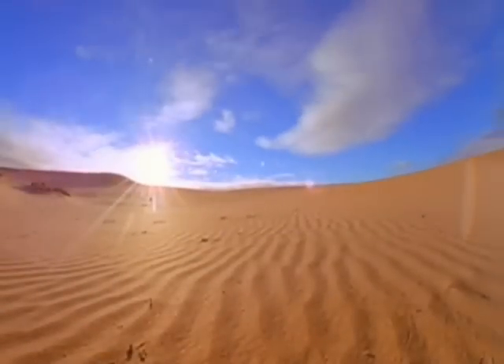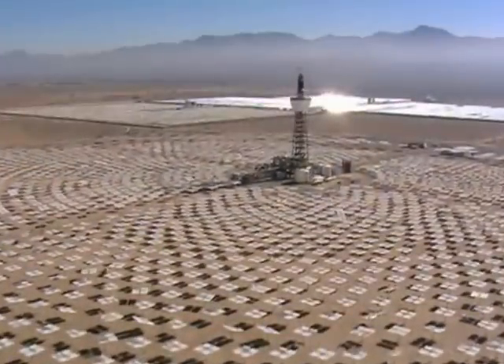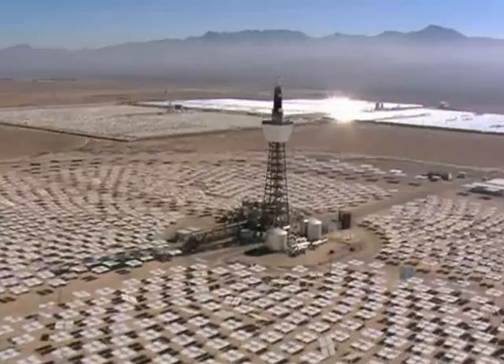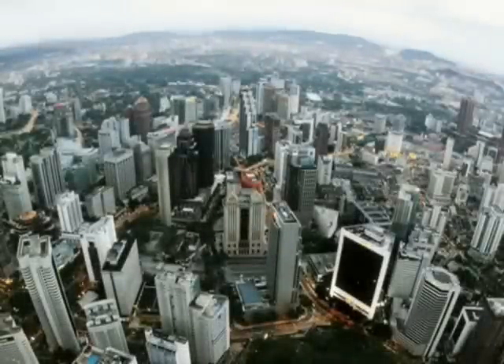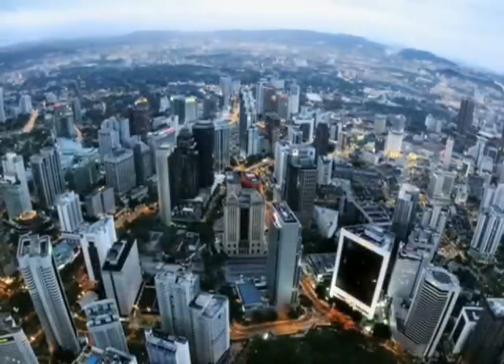In the late 1990s, solar power tower technology became operational at the 10-megawatt Electric Solar II project in California's Mojave Desert. But that was only the beginning. This technology is now available for the world as a major advancement in the renewable energy revolution.